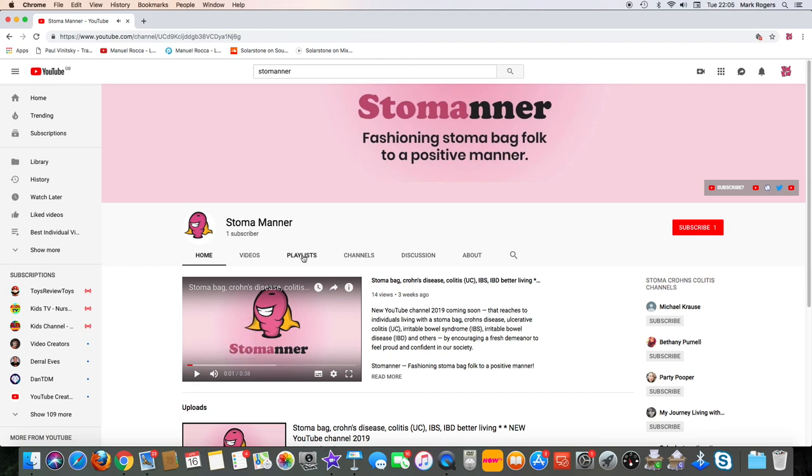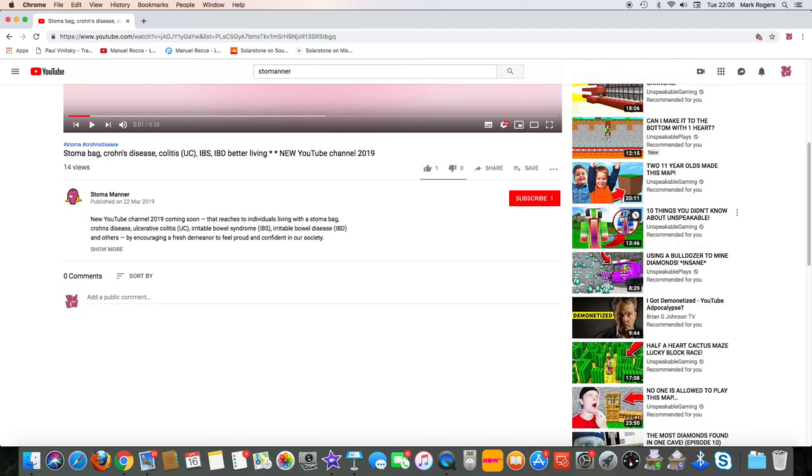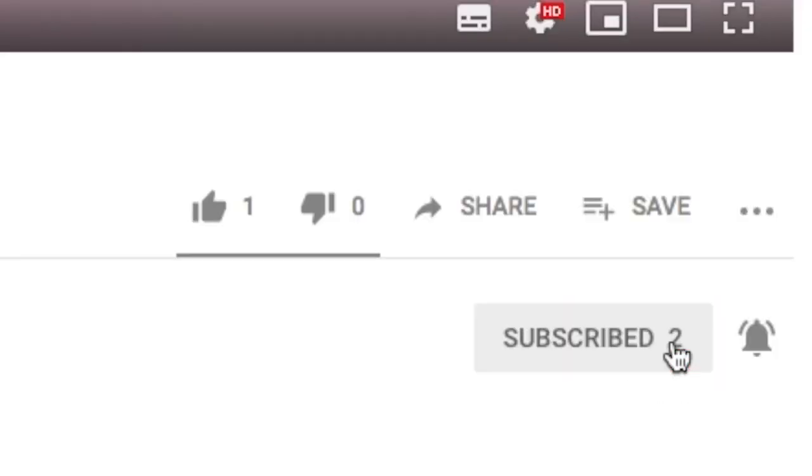For more of our videos about greater times to live with a stoma bag, choose one of our featured playlists or subscribe to our channel and click on the notification bell to receive our latest videos.